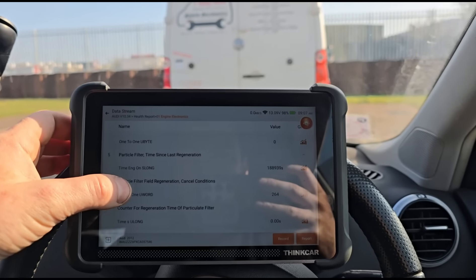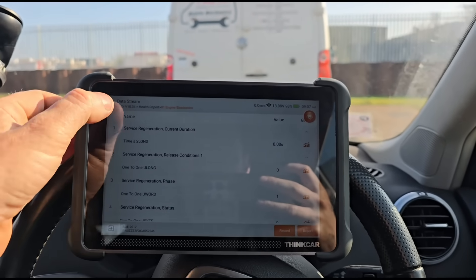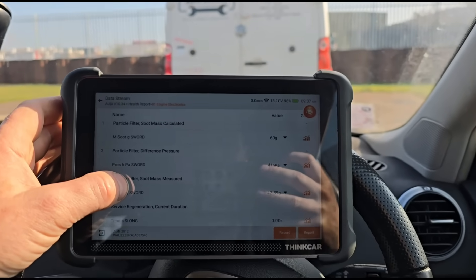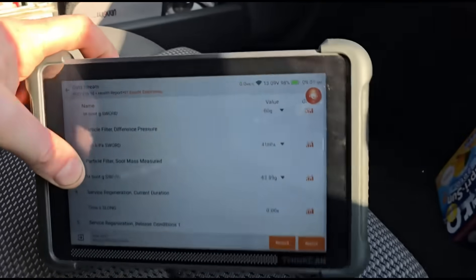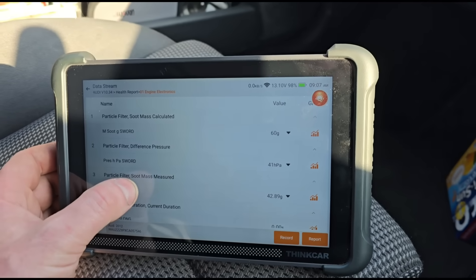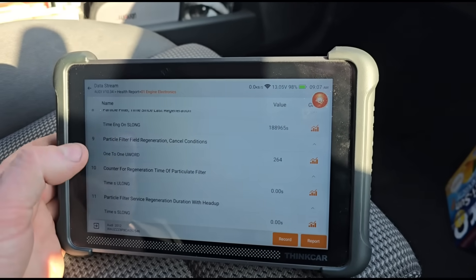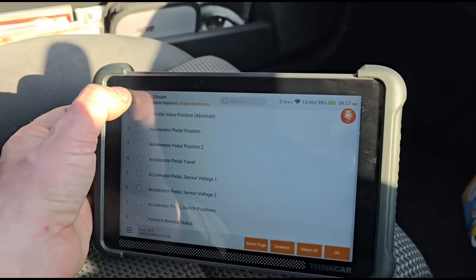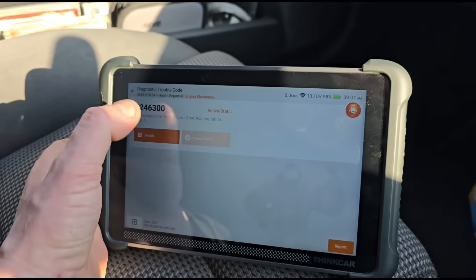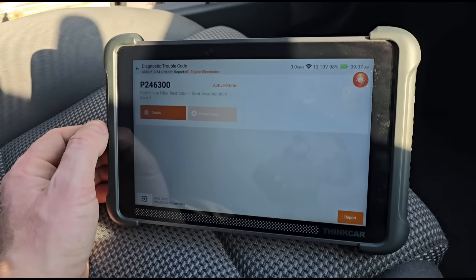If we look at the live data for the regeneration, we can see it's been a long time since its last regen. We've got 41 millibars of pressure and 60 grams of soot, which is maxed out really, and it doesn't tell you much more than that.